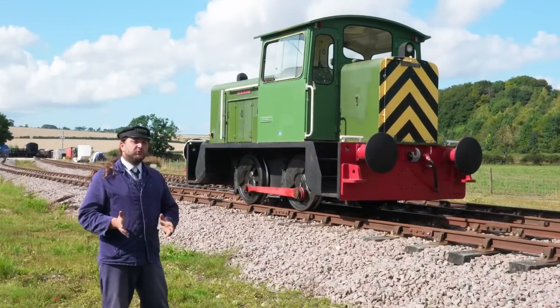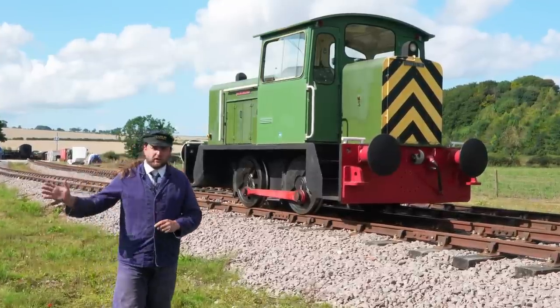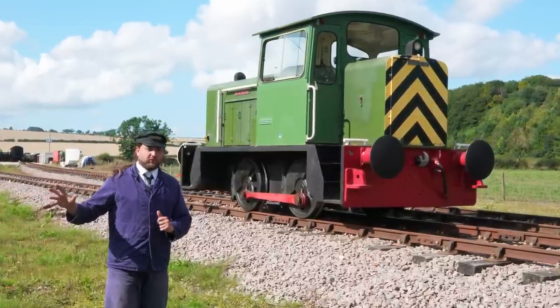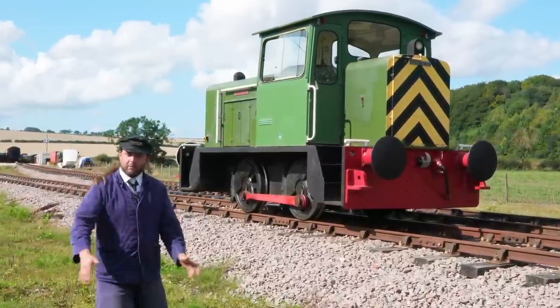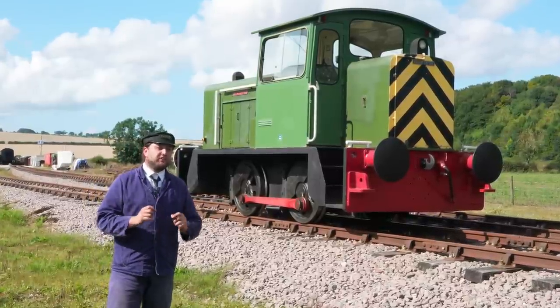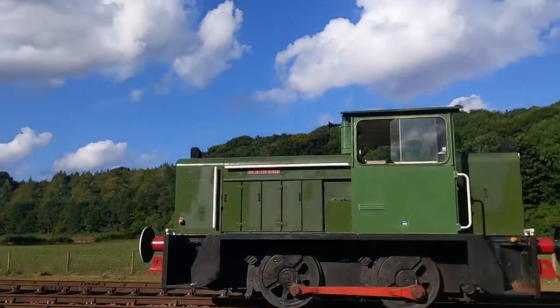You may have to excuse the sound of traffic in the background — the running line here runs directly next to the road and there's literally nowhere on site I can be away from it. But behind me we have number 5576 of 1979, and let's just marvel at what an attractive little diesel shunter it is.